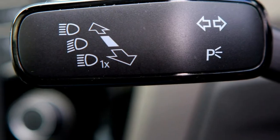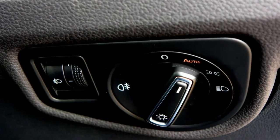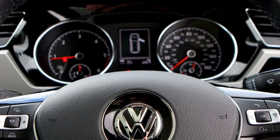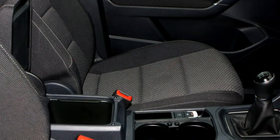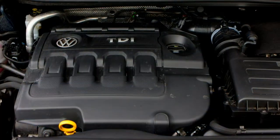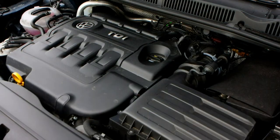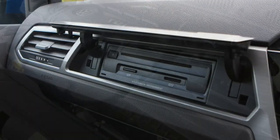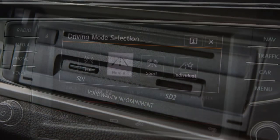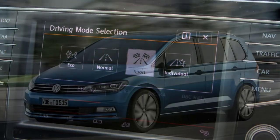The R-Line trim adds a body kit and 18-inch alloy wheels over other models, along with special R-Line branded sport seats, a black roof lining and a leather-trimmed multifunction steering wheel. R-Line is available with the 1.4-litre 150-horsepower petrol or 2.0-litre 150 or 190-horsepower diesels, and manual or automatic gearboxes. If you're thinking about towing a caravan or trailer, the Touran can tow around 2,000 kilograms, and the optional trailer assist system helps make manoeuvring into parking spaces less of a challenge.